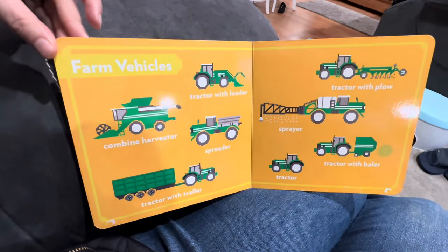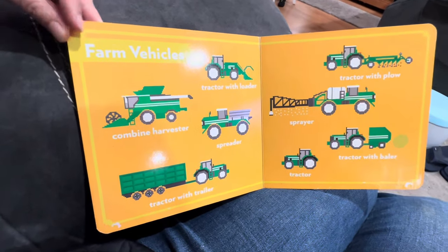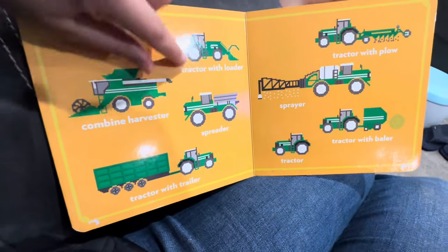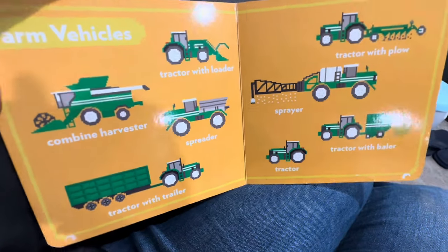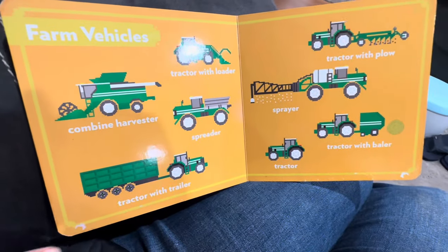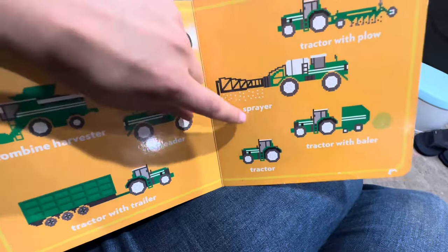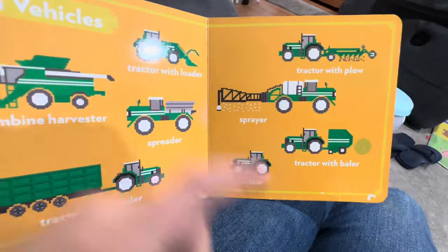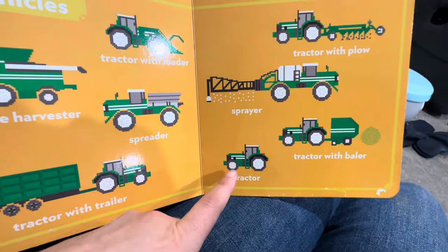What are these? These are farm vehicles. There's a tractor with loader — sometimes we just call it a wheel loader. And there's a combine harvester, and a spreader, and a tractor with a big trailer, and a tractor with a plow, and a tractor with a sprayer, and a tractor with a baler. That's a bale of hay. And that's just a plain old tractor.